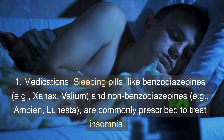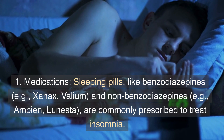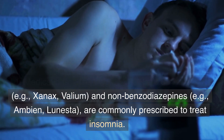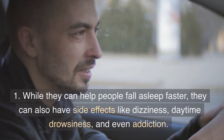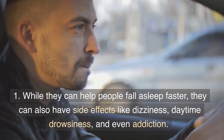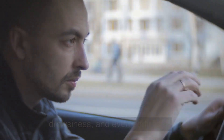Medications: Sleeping pills like benzodiazepines — for example, Xanax and Valium — and non-benzodiazepines — for example, Ambien and Lunesta — are commonly prescribed to treat insomnia. While they can help people fall asleep faster, they can also have side effects like dizziness, daytime drowsiness, and even addiction.